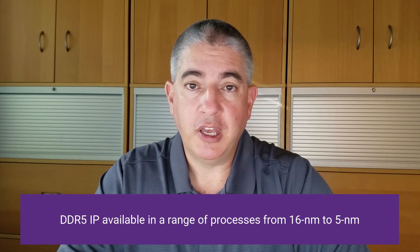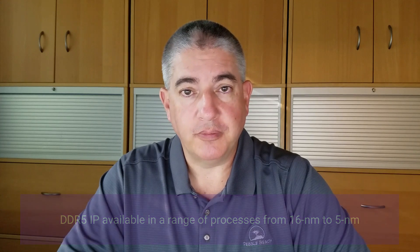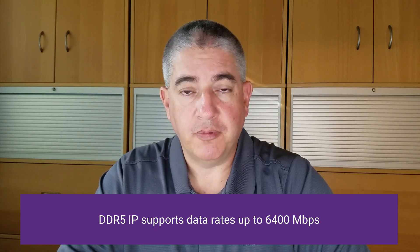Our DDR5 PHY is available in a number of different nodes as well as in a number of different foundries, and can support data rates from 4800Mbps all the way up to 6400Mbps operation. Our DDR5 controller does the same, supporting up to 6400Mbps operation in FinFET technologies.